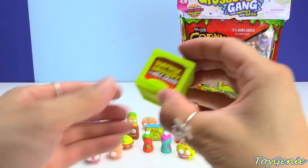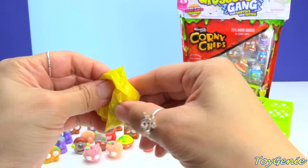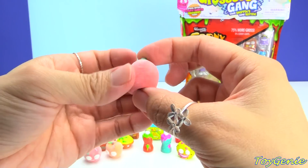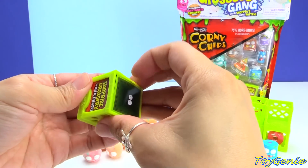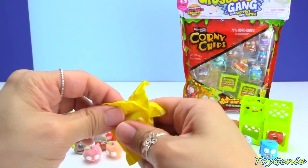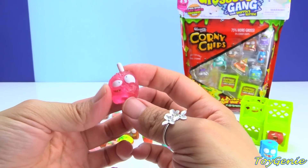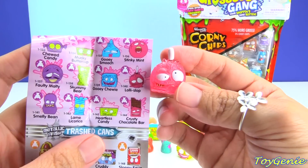Here is the surprise grocery and milk crate — and here's a chili! The chili's name is Rot Hot Chili. Let's see this one. Oh, another translucent one — a lollipop? Yep, it's called Lolli Slop!